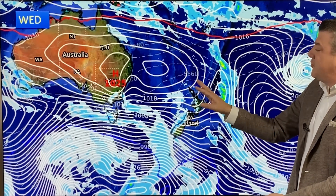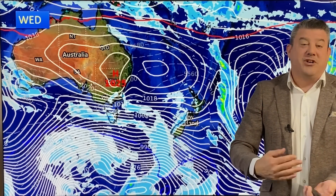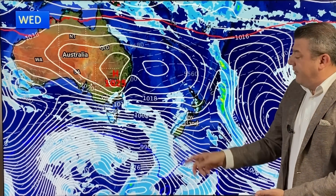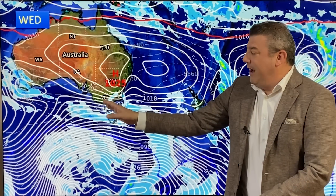As we move through the week, no real change, although that high from Aussie does just start to nudge the top of the North Island. That just eases the winds a little bit and it reduces the risk of showers. But the further down you go the more likely you are to see the rain, and it's similar to Australia — Victoria, Tasmania,